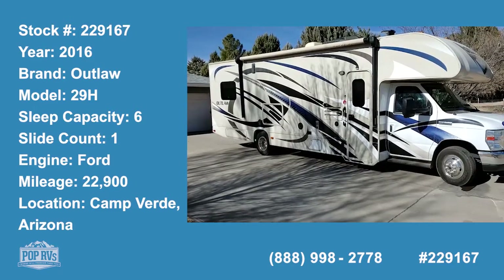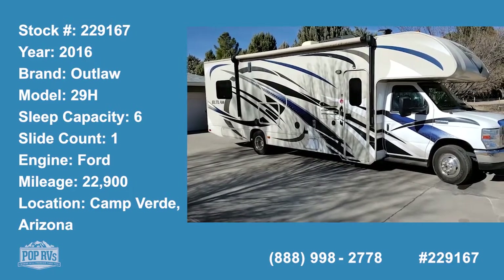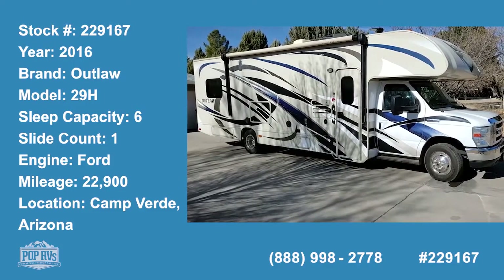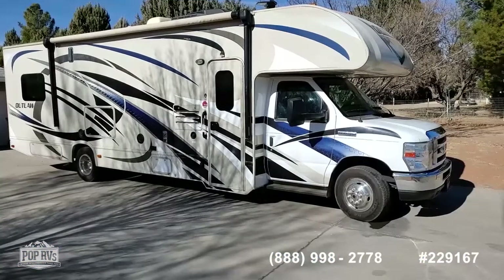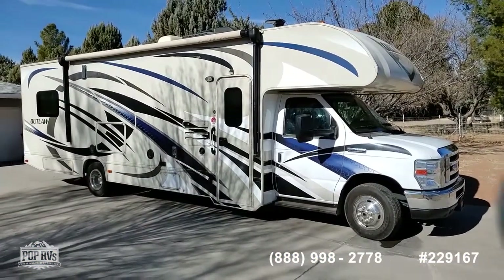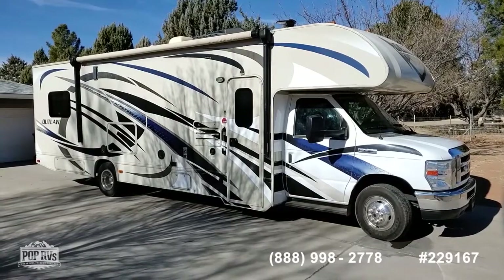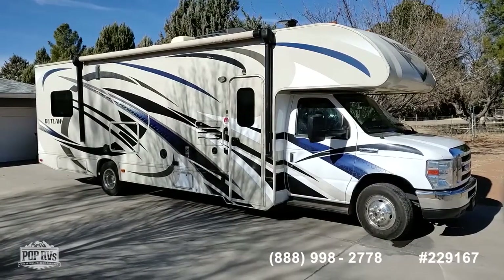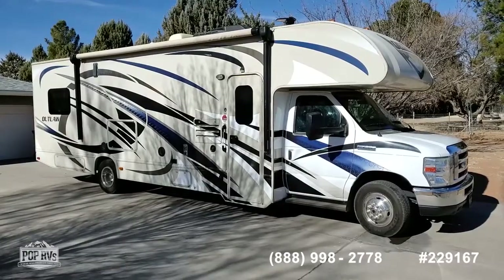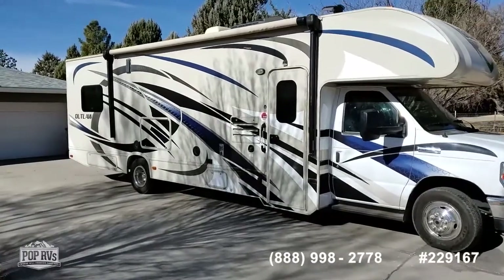Today I'm showing you a very nice 2016 Thor Outlaw 29H, a Class C toy hauler which we don't see too often these days. It has all the features you would expect and it's very low mileage — about 23,000. Now let's take a look at it as we wander around.